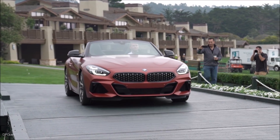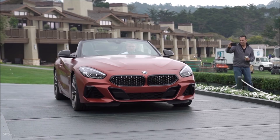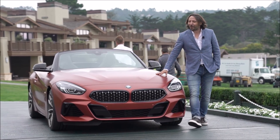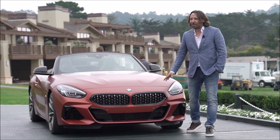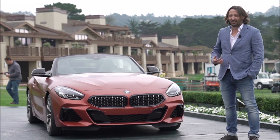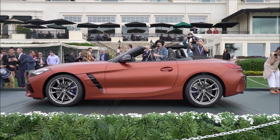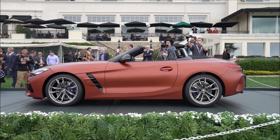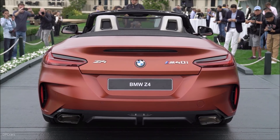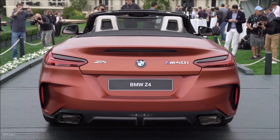It developed in the Z3, later on in the Z4, and now, ladies and gentlemen, in this great car. As you remember, exactly one year ago, the concept car was standing here, beautifully showing the presence of an attractive new design look. You see the minimalism in the form, the car living from its proportions, and this combination of character-strong elements and very sharp lines.